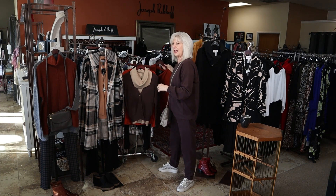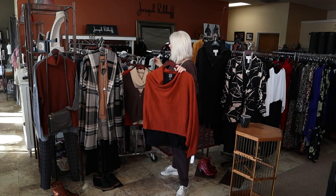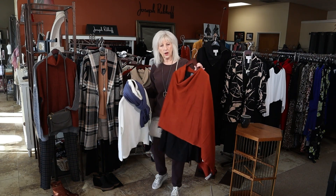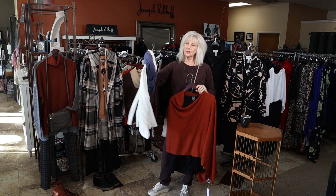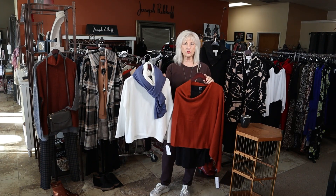We have these toppers. We have the pumpkin color, blue, and black. You can wear these like this as a topper, or you can wear them like this as a scarf — so they're kind of fun, you can wear them both ways. We have these two colors plus black.